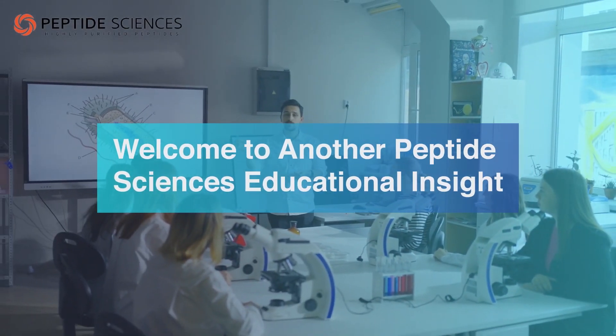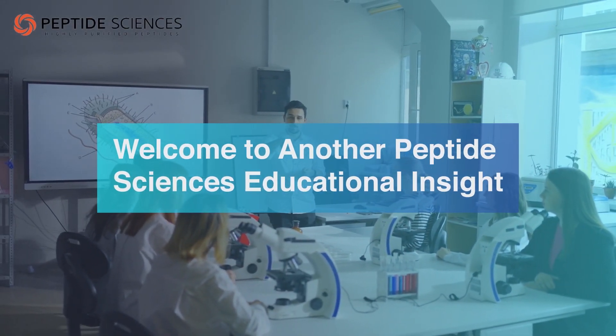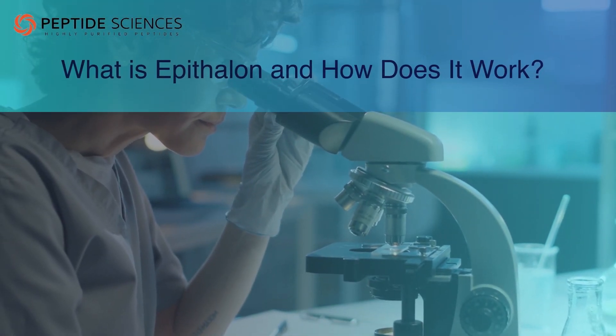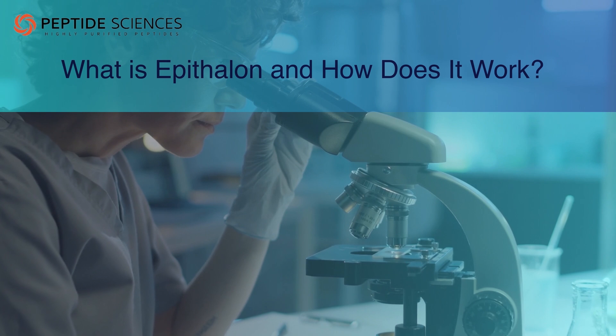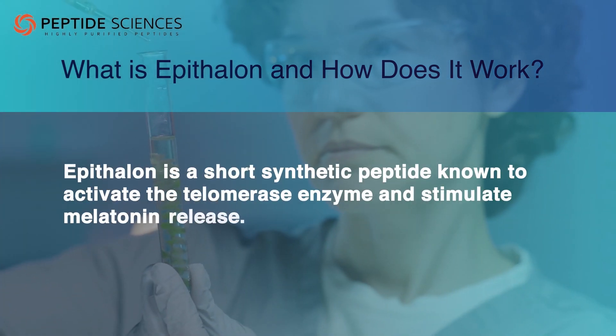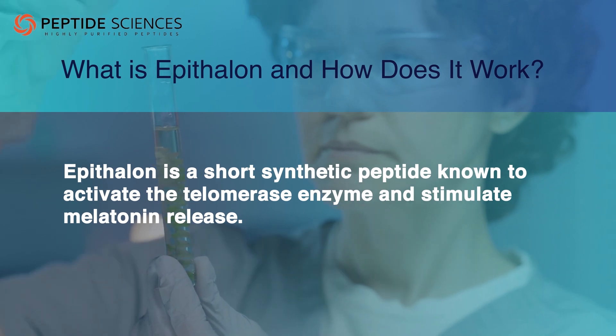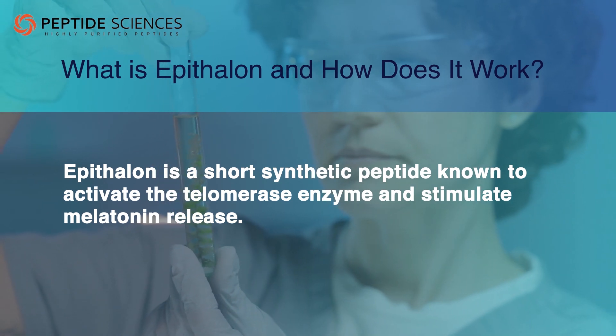Welcome to another Peptide Sciences Educational Insight. Today we will discuss what is Epithelon and how it works. Epithelon is a short synthetic peptide known to activate the telomerase enzyme and stimulate melatonin release.